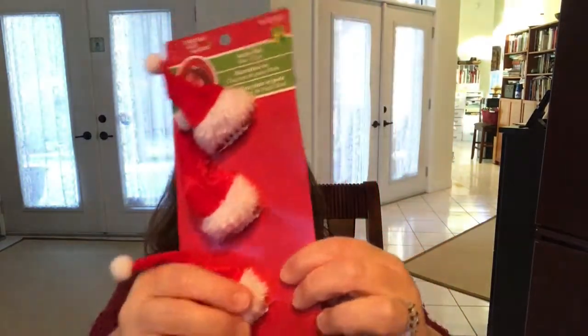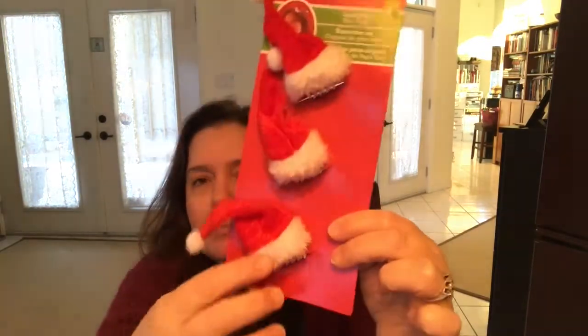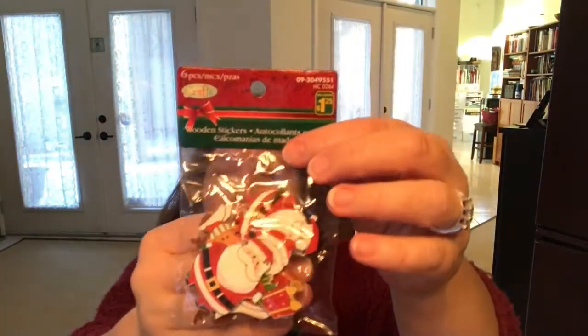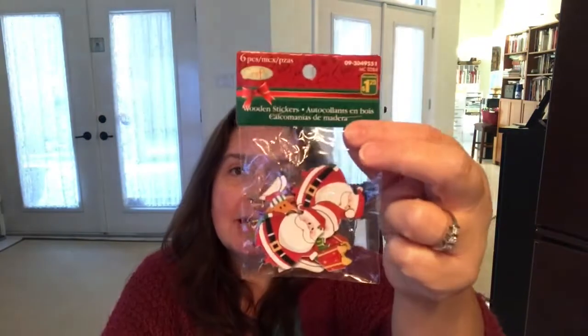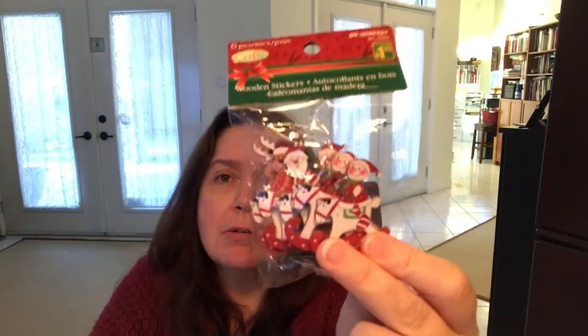I saw these little Santa hair clips — they're little claw clips. I wanted just the little hats for something I want to decorate, so that's why I got these. A three-pack like this is $1.25. I also wanted to replenish my stock of little wooden Christmas decorations, so I got the bag with Santas — six little wooden Santas for $1.25 — the same with the reindeer, and the snowman on the rocking horse.